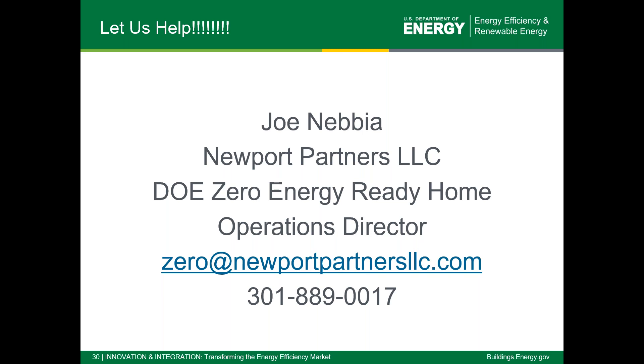We had a request for examples of the names of specific reports showing certification information in both EcotropeSoftware and REM/Rate. In REM/Rate, the report is called the DOE Zero Energy Ready Home Verification Report or the DOE Zero Energy Ready Home Certificate. EcotropeSoftware only has a DOE Zero Energy Ready Home Certificate, but it is able to calculate all of the energy rating and energy savings details asked for using that software. It just doesn't come in that verification report format like it does in REM/Rate or Energy Gauge.